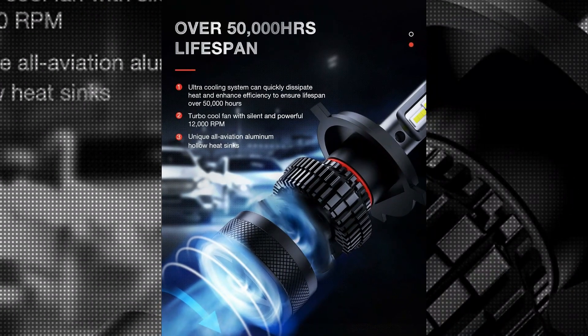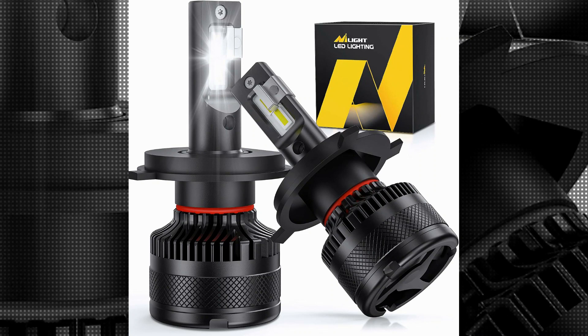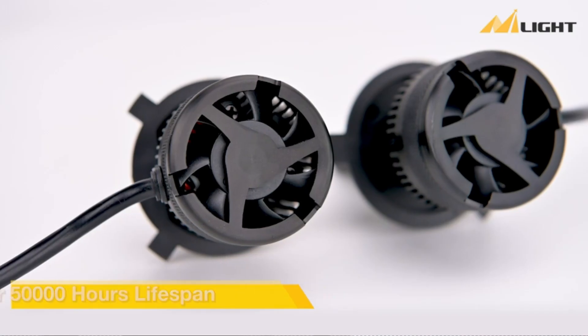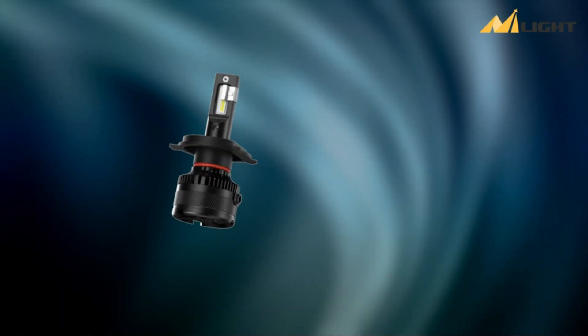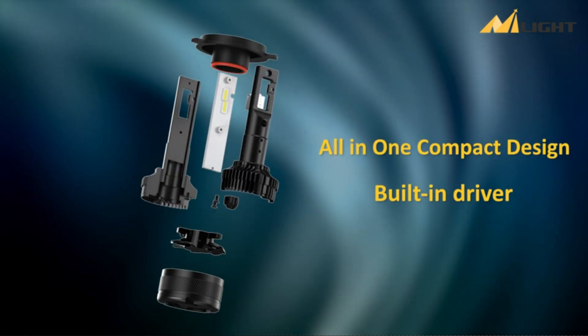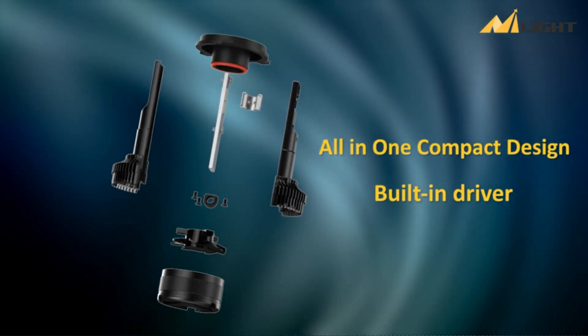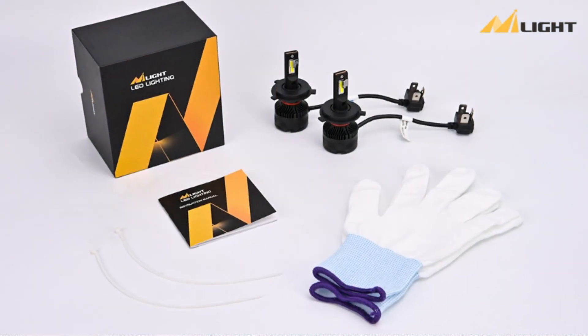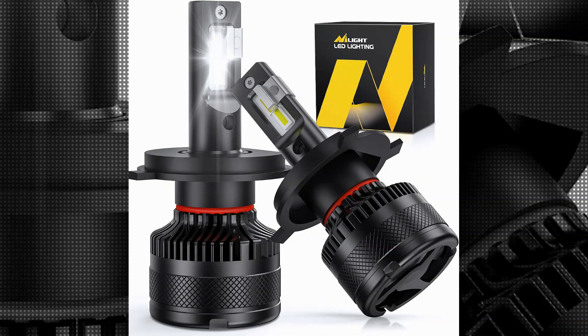The 12V voltage rating makes it compatible with most automotive electrical systems, ensuring a hassle-free installation process. One of the standout features of this product is its impressive operating life of 50,000 hours. This means that you can enjoy long-lasting and consistent brightness without frequent replacements. The extended lifespan is a testament to the high-quality components used in the manufacturing process.